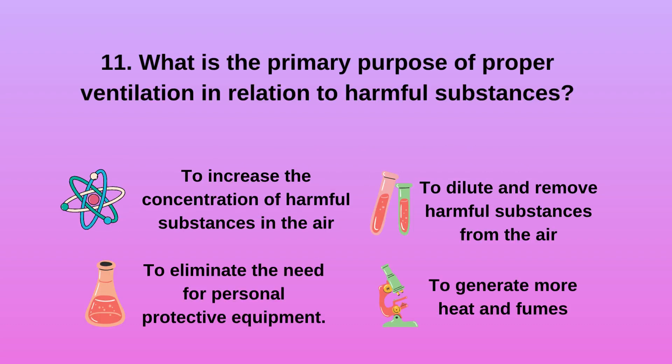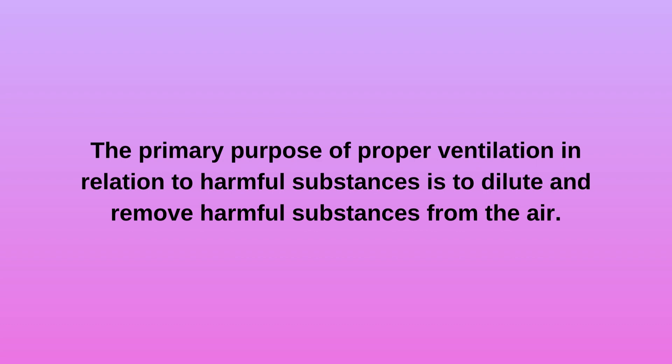Question 11. What is the primary purpose of proper ventilation in relation to harmful substances? a. To increase the concentration of harmful substances in the air. b. To eliminate the need for personal protective equipment. c. To dilute and remove harmful substances from the air. d. To generate more heat and fumes. The primary purpose of proper ventilation is to dilute and remove harmful substances from the air.